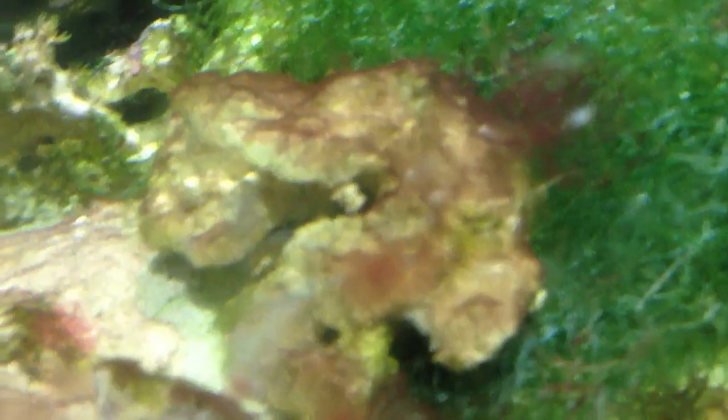Zooming into the sump — this system of having a sump and a refugium is really beneficial. I highly doubt everybody should get this.